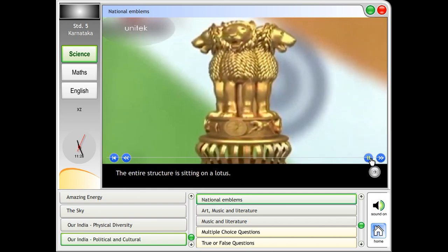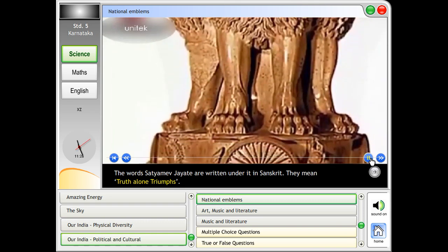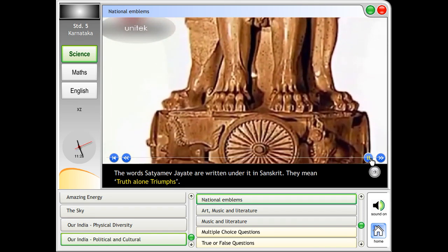The entire structure is sitting on a lotus. The words Satyameva Jayate are written under it in Sanskrit. They mean truth alone triumphs.